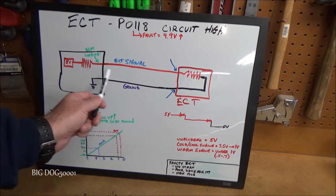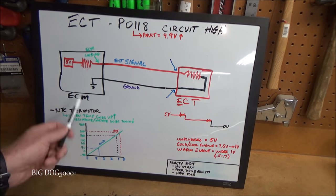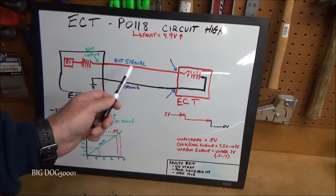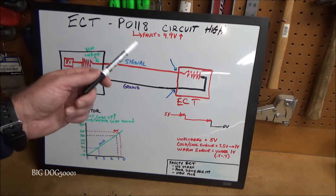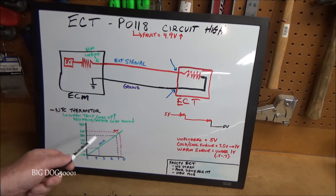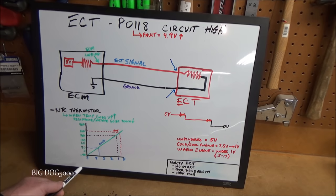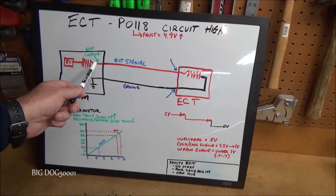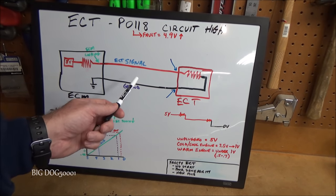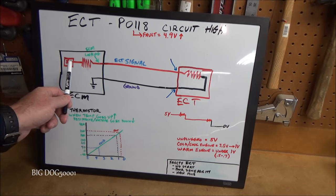The operating range on these sensors is about 0.5 to 4.5 volts — the computer doesn't want to see it near zero or five. Five volts corresponds to minus 40, which is what we saw in our freeze frame. To set a P0118, the voltage needs to be 4.9 volts or higher on the signal wire for more than two seconds. When the computer sees that, it flags the P0118. So anything that breaks the circuit — a broken connection at either terminal or inside the ECT itself — will cause this.